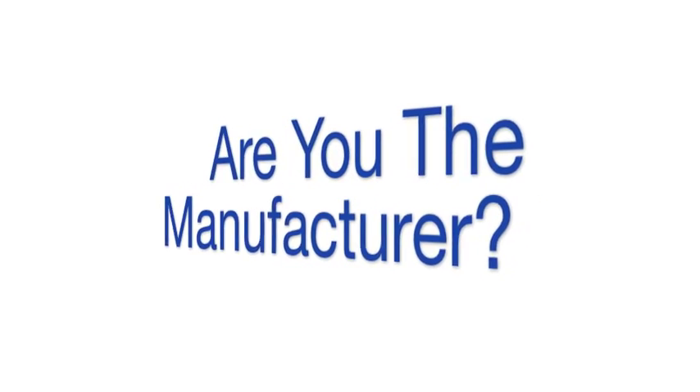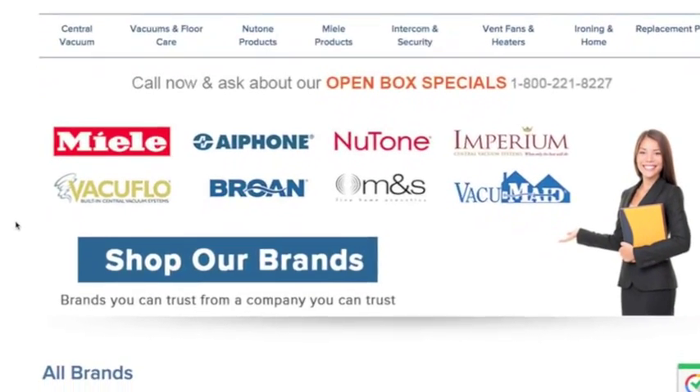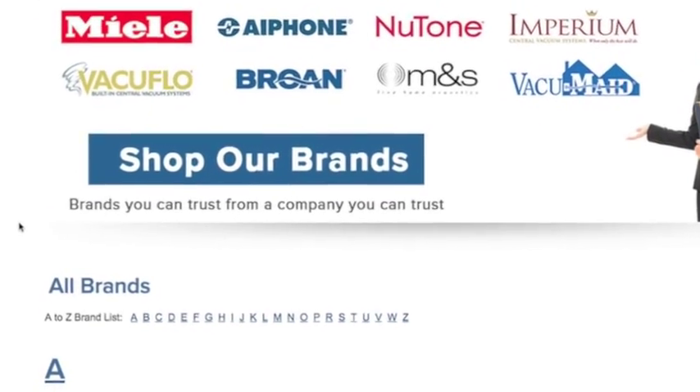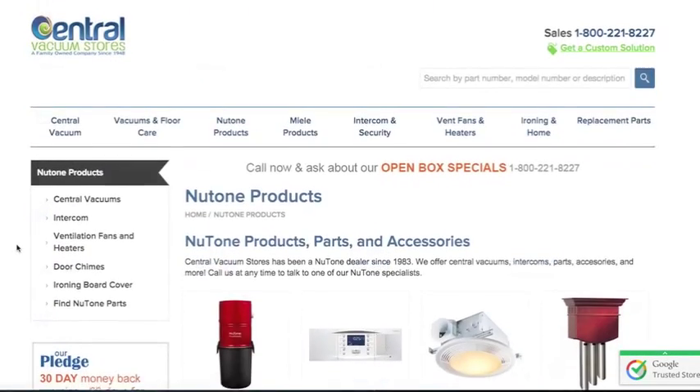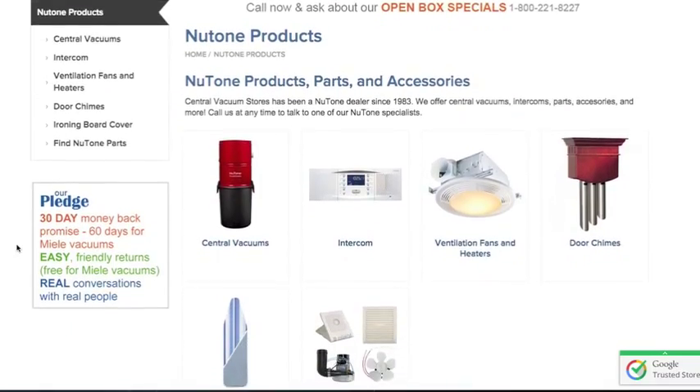Are you the manufacturer? We are not a manufacturer. However, that's not to say we can't assist you. We carry replacement parts and products and offer a wealth of information on all the brands we sell. But if you're hoping to contact a manufacturing company directly, such as New Tone or VacuFlow, we recommend you do an online search for their contact information specifically.